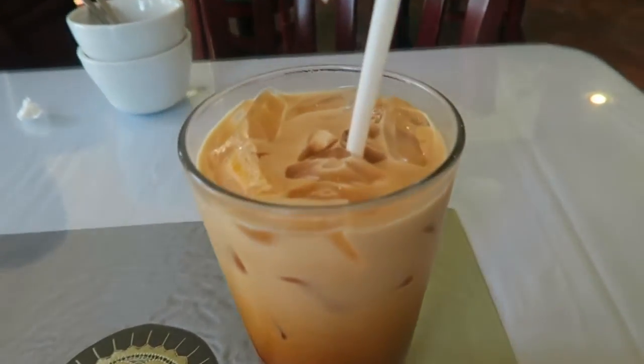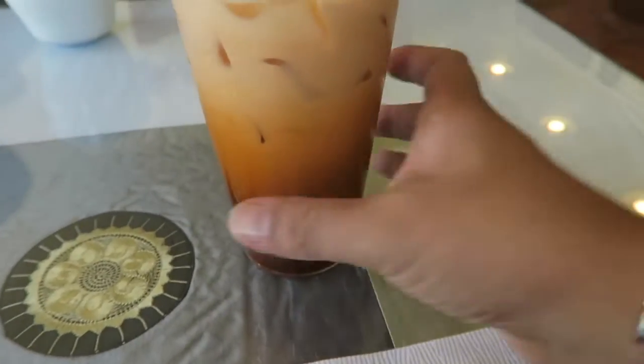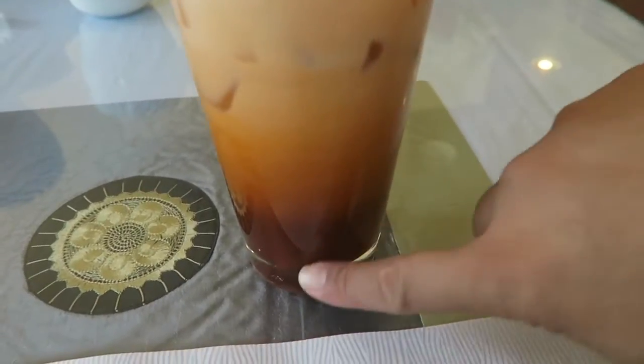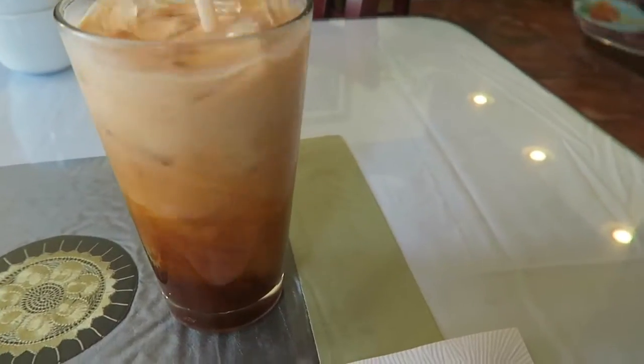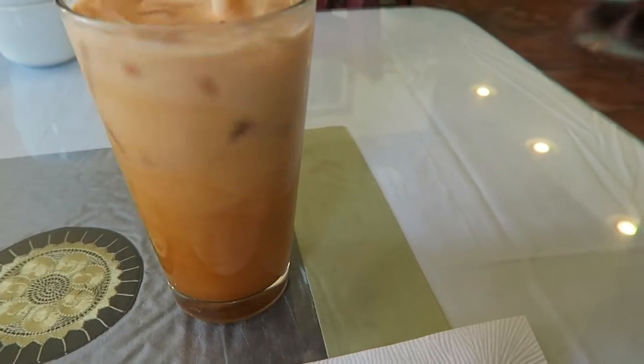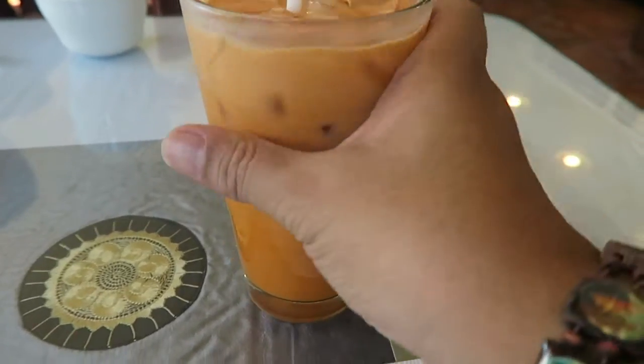Alright, so this is what I got right here — this is Thai iced tea. Look at it guys, that looks good with the different colors. Let's stir it, mix it all in there. Mmm, tasty.